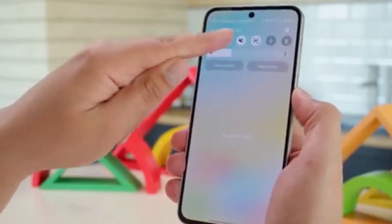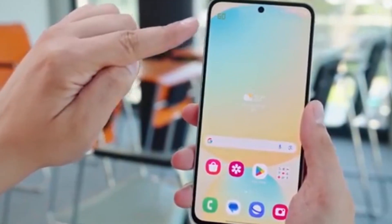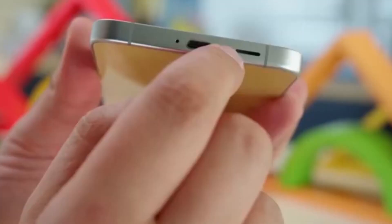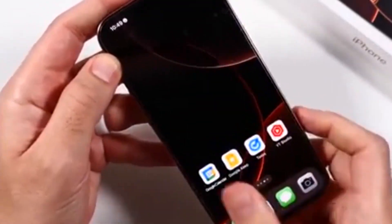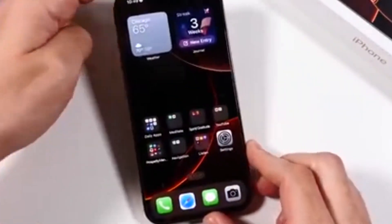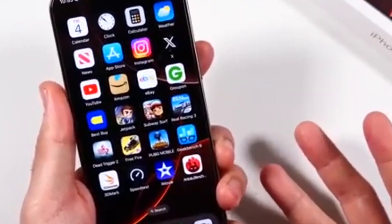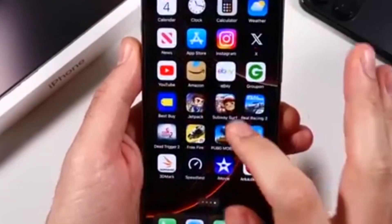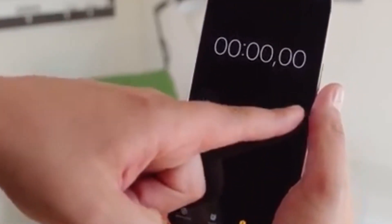Whose animations come out on top? Right now, One UI 8 Beta 2 takes the crown. Its animations feel polished, fluid, and closer to a finished product, making it a joy to use. iOS 26 Beta 2, despite its sleek new design, still has a long way to go before it feels truly smooth. If this trend continues, Samsung might just redefine how an animated mobile experience is supposed to feel. Stay tuned for the stable release — this race is heating up.